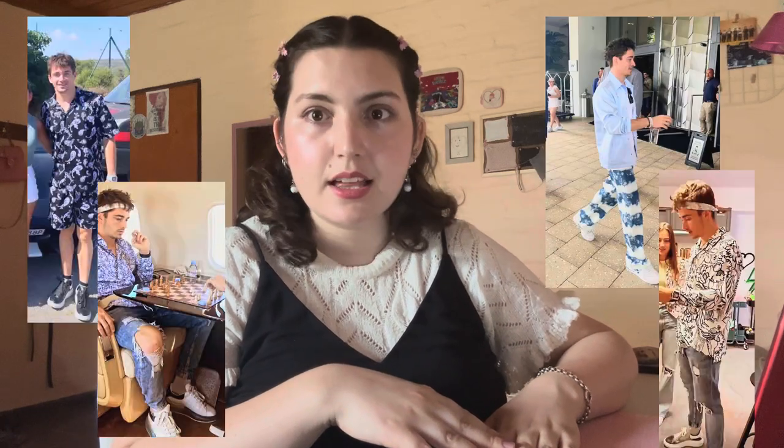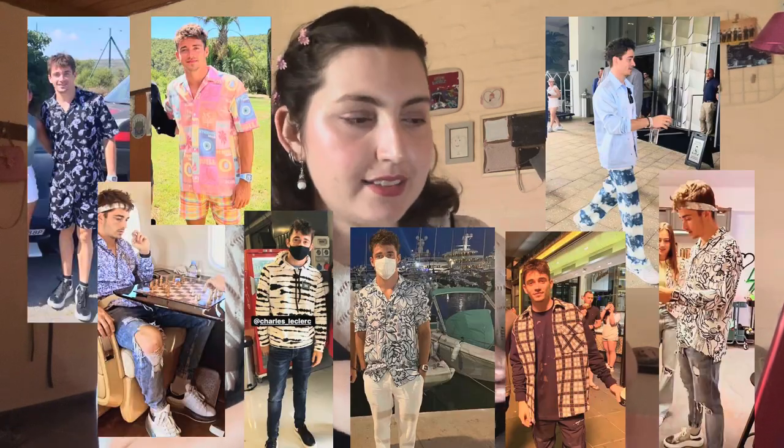There are two things I can say about Charles Leclerc: one, he loves Ferrari, and two, he loves Prince. Like he really loves Prince. The Perler Pullover by Lydia Morrow is my choice. I'm sure he will grab this amazing sweater and create the worst outfit possible.